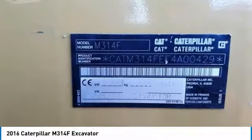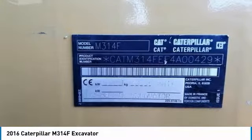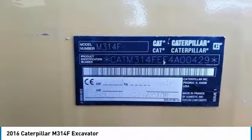Call today for more information on how you can put this industrious 2016 Caterpillar M314F Excavator to work for you.